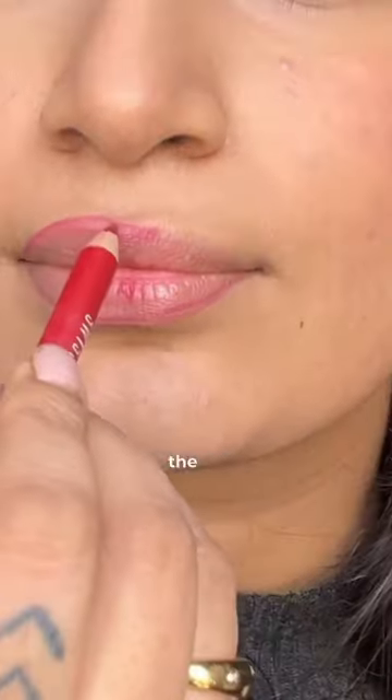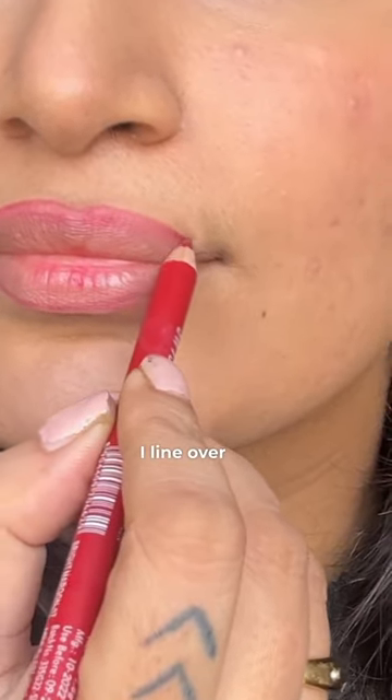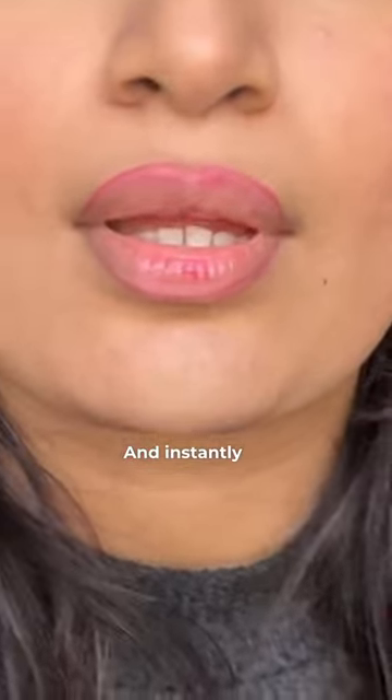So I have to take a lip liner. I do not overline — I go a little overboard. I line up on my lips and I line over that. And instantly it makes my lips look so much juicier.